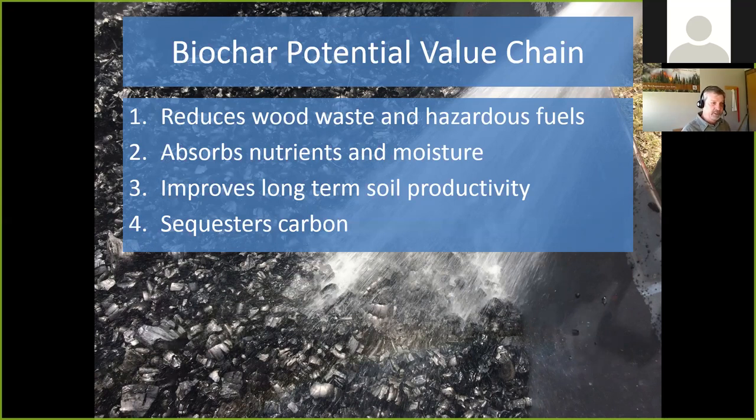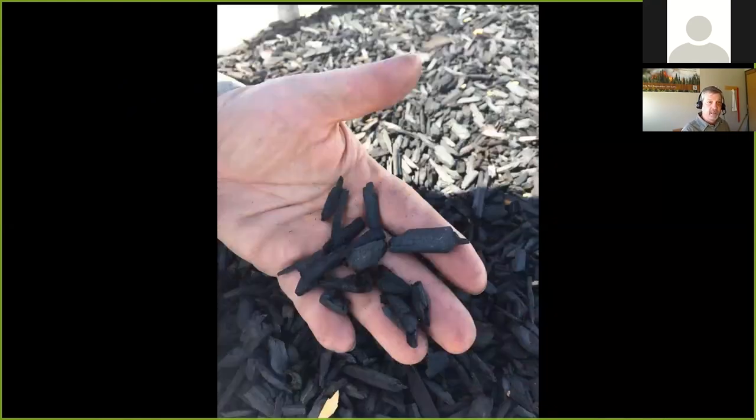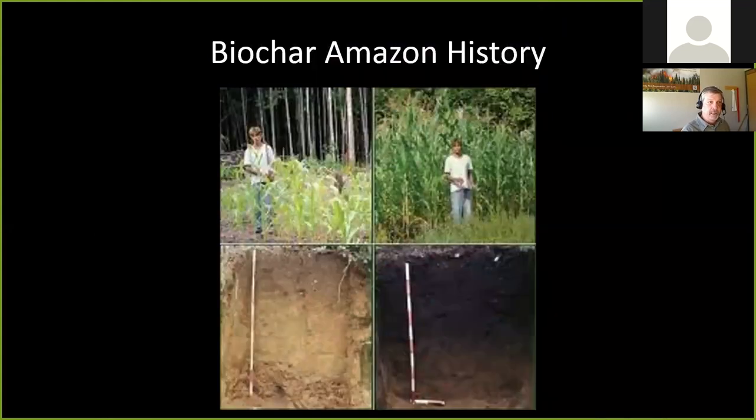As a forester, I've spent a good part of my career lighting slash piles on fire — sometimes as large as my house — running day after day trying to burn as much material as possible post-logging season. That's a lot of waste and carbon into the atmosphere. Biochar can absorb nutrients and moisture, such as phosphorus between a sewage plant and wetlands, adding value before going to soil for long-term carbon sequestration lasting thousands of years.